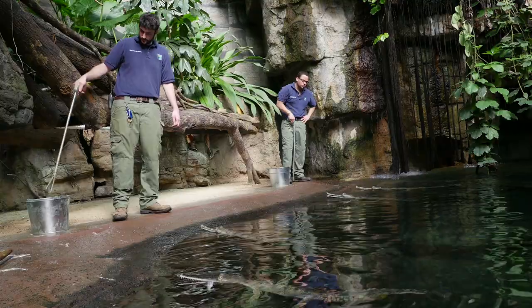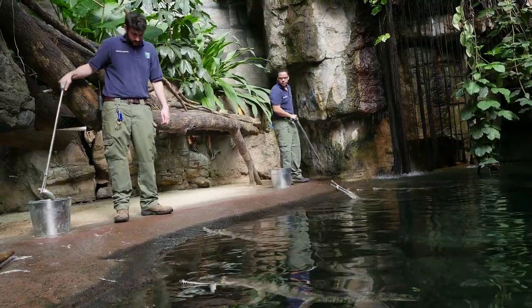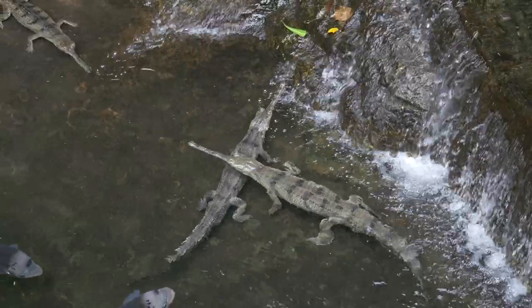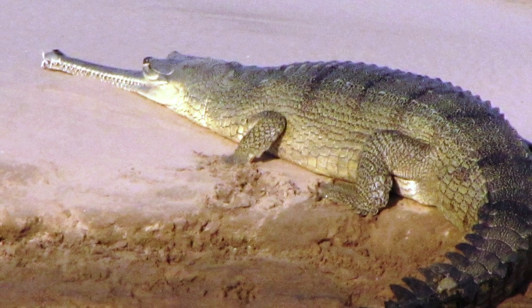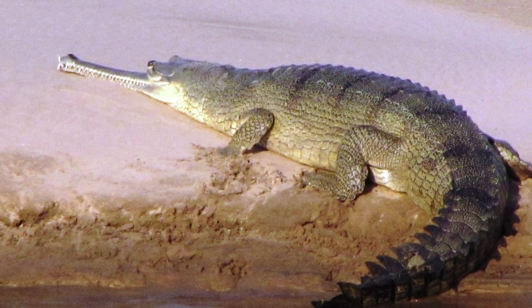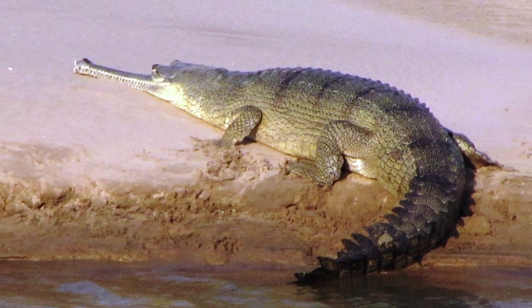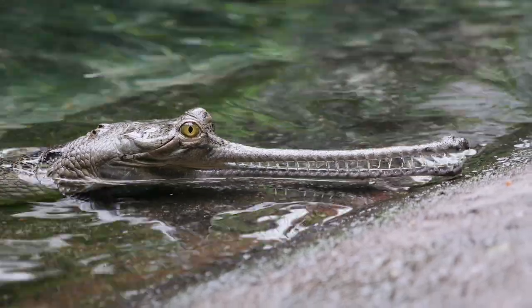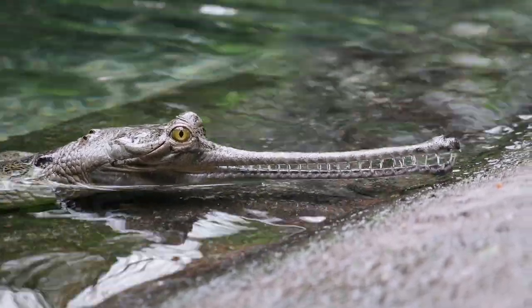Right now the gharials in the exhibit range in size from about four feet to about six feet, and they're probably about six years old. They are truly a giant crocodile — males will grow up to about 20 feet in length. If you look at their appearance, they have these long needle-like snouts.